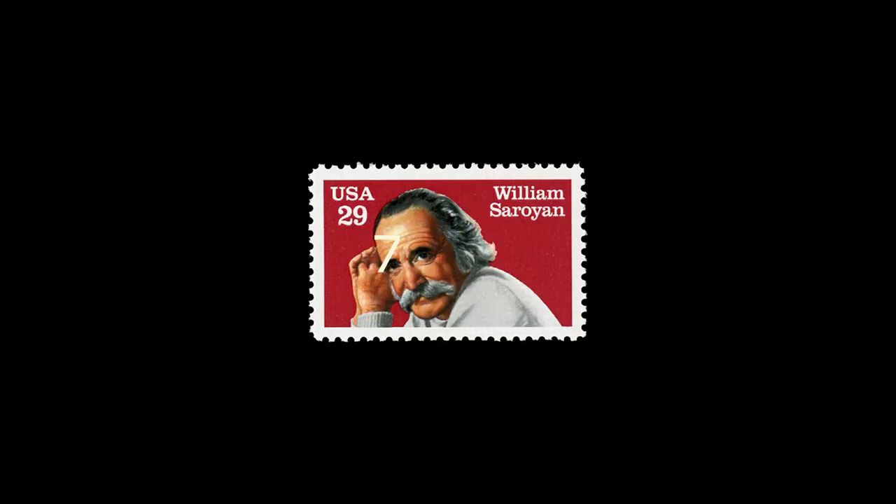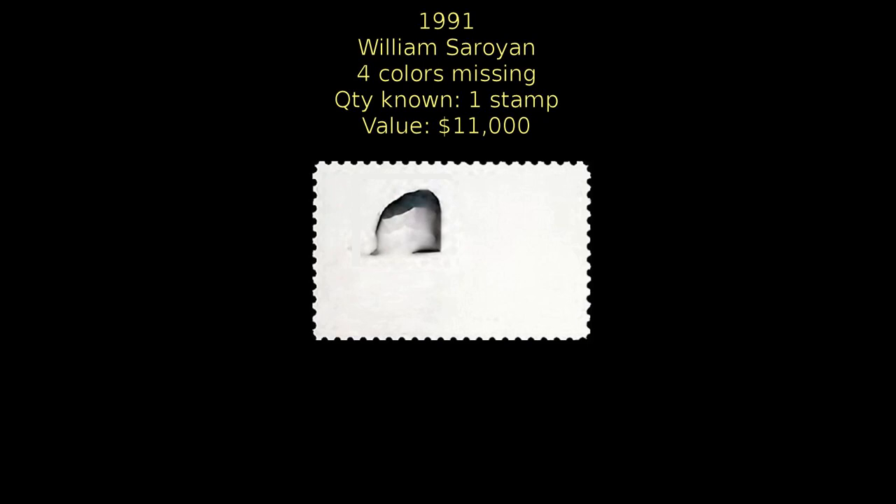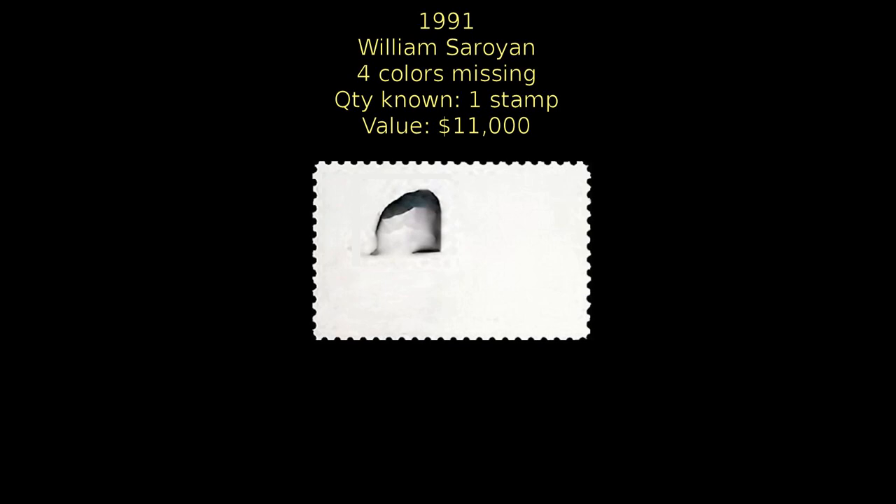Next up is one of the most striking errors you are ever likely to see. This William Saroyan commemorative was printed in five colors: black, maroon, yellow, magenta, and cyan. Somehow, four of the colors went missing in action, leaving only the black area printed. Only one stamp has been discovered with this error. It's valued at $11,000.